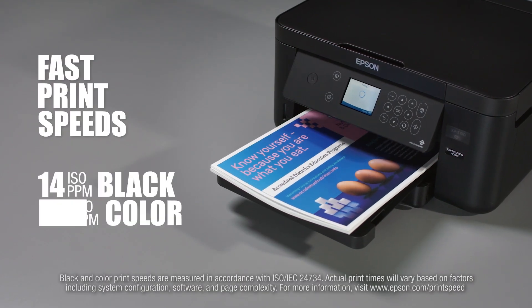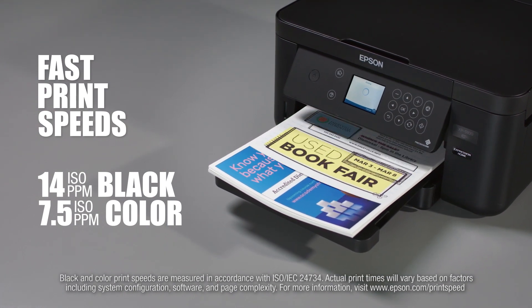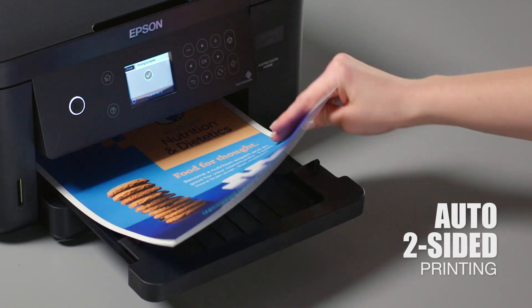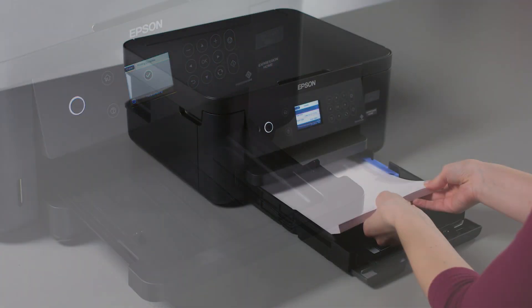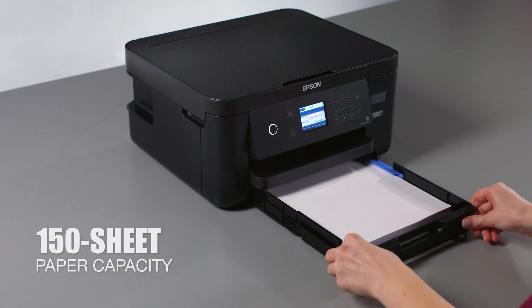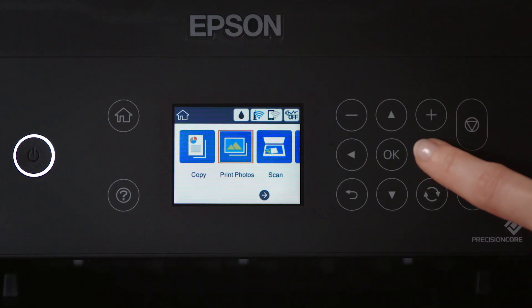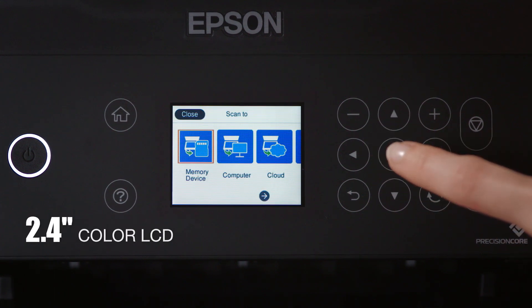The XP5100 makes it easy to increase productivity with its fast print speeds, plus auto two-sided printing, which helps save both time and paper. Reload paper less often, thanks to its 150-sheet paper tray, and enjoy easy navigation with its 2.4-inch color LCD screen.